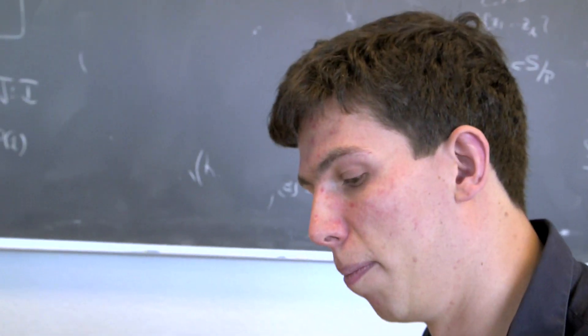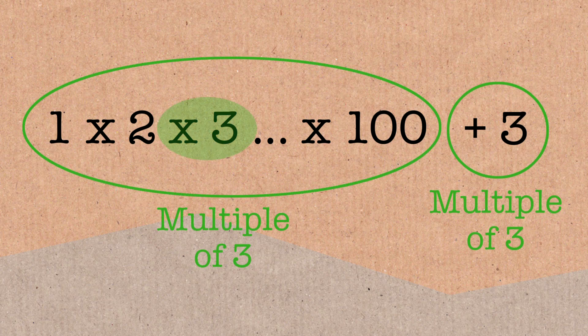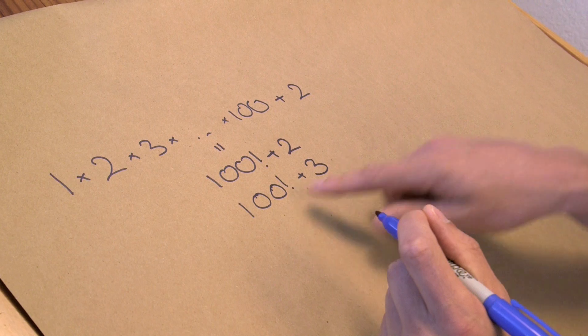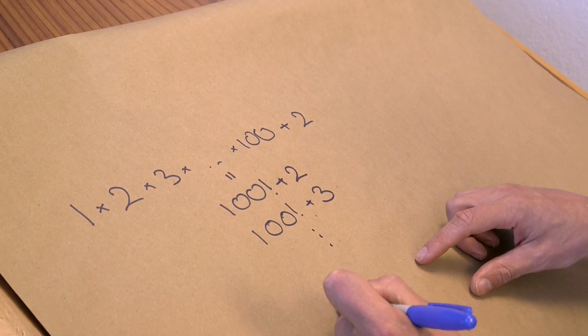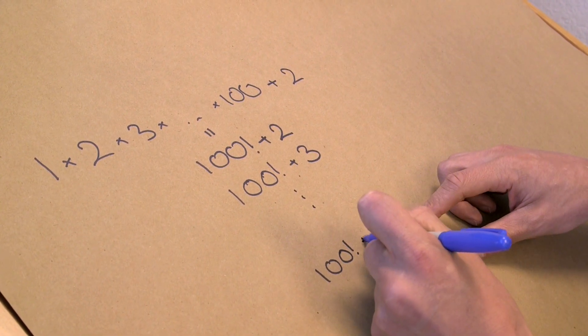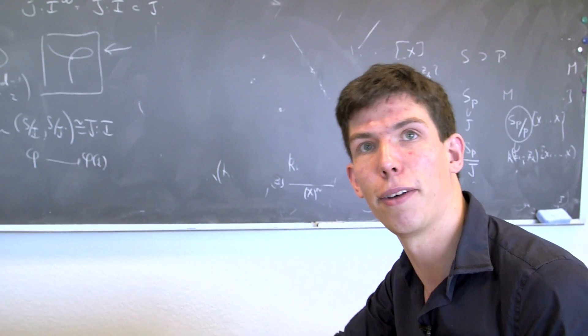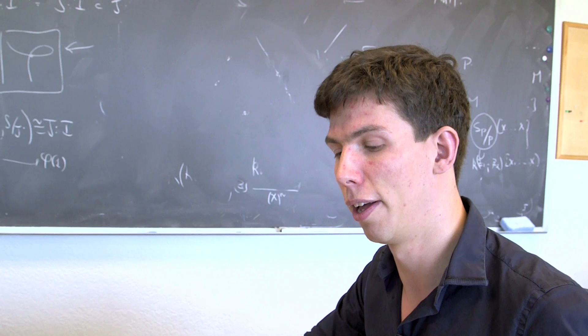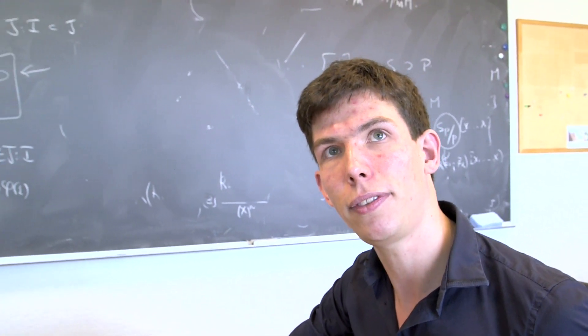The same argument means that 100 factorial plus 3 is going to be a multiple of 3. So 100 factorial plus 2 can't be prime because it's a multiple of 2 and it's bigger than 2; 100 factorial plus 3 can't be prime because it's a multiple of 3 and bigger than 3. You can go all the way to 100 factorial plus 100. This gives 99 consecutive numbers, none of which can be prime, so there has to be a gap between prime numbers of size at least 100. You can replace 100 with any number, showing there are arbitrarily large gaps between prime numbers.